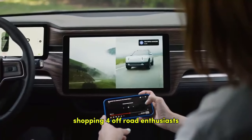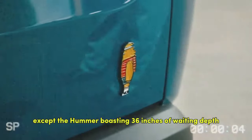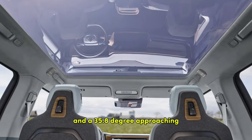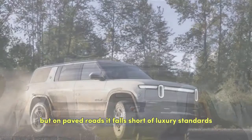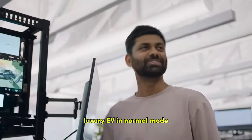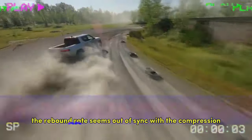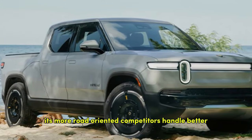For off-road enthusiasts, the R1S is unmatched by any electric SUV except the Hummer, boasting 36 inches of wading depth, 15 inches of ground clearance, and a 35.8-degree approach angle. But on paved roads, it falls short of luxury standards. Despite updates to the suspension, the R1S rides more like a traditional SUV than a modern luxury EV. In normal mode the ride feels too stiff on rough roads, while in soft mode the rebound rate seems out of sync with the compression, resulting in noticeable cabin vibrations when hitting potholes — something its more road-oriented competitors handle better.